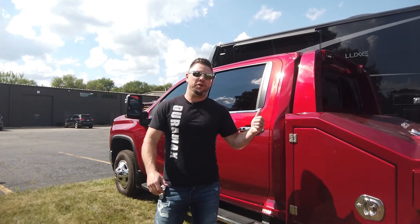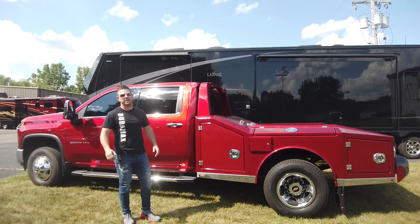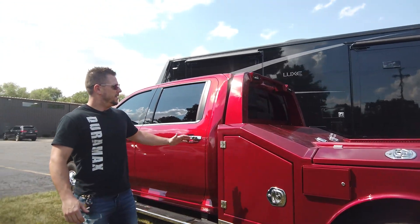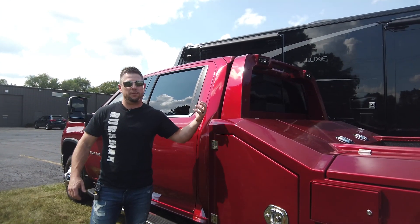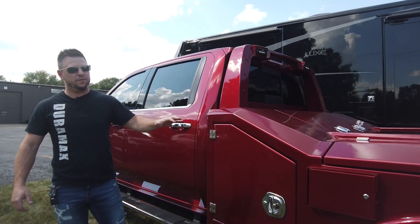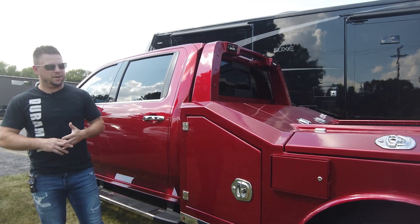We've got a 2022 Chevy 3500 Duramax. I'm a Duramax guy — I got my Duramax shirt on today. Love Chevys, but I really just in general love trucks. This has been quite the project. This is really the first truck that we proved the new keyless entry system out on the bed itself. We did an updated LED strip light in the compartments. We'll get to all that here in a minute.